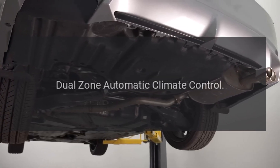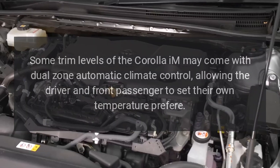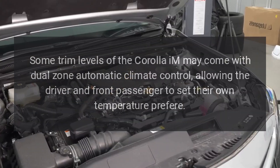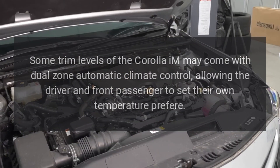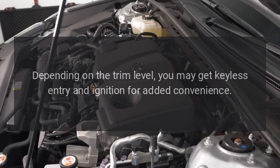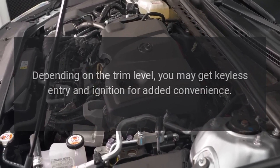Some trim levels of the Corolla IM may come with Dual Zone Automatic Climate Control, allowing the driver and front passenger to set their own temperature preferences. Depending on the trim level, you may also get keyless entry and ignition for added convenience.